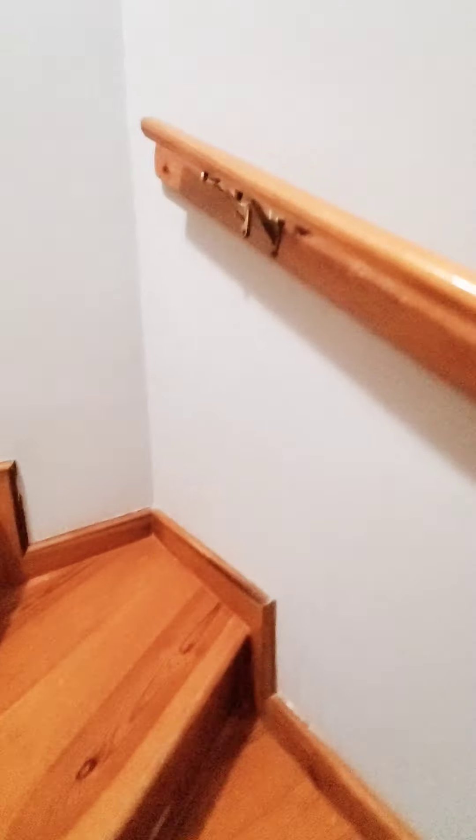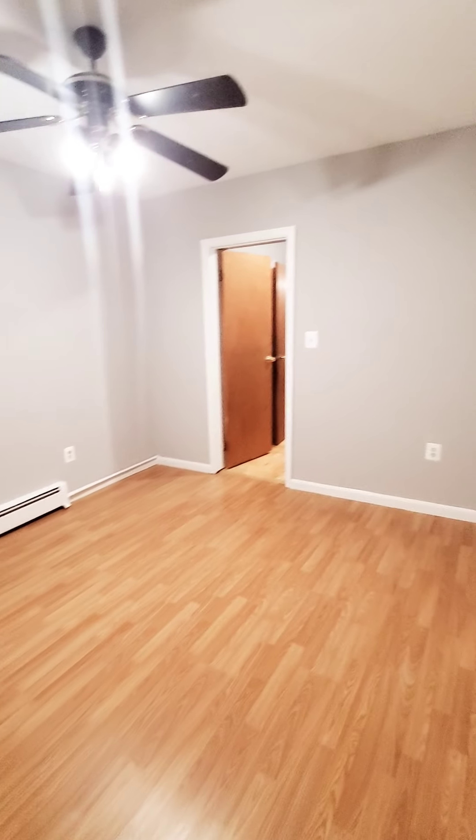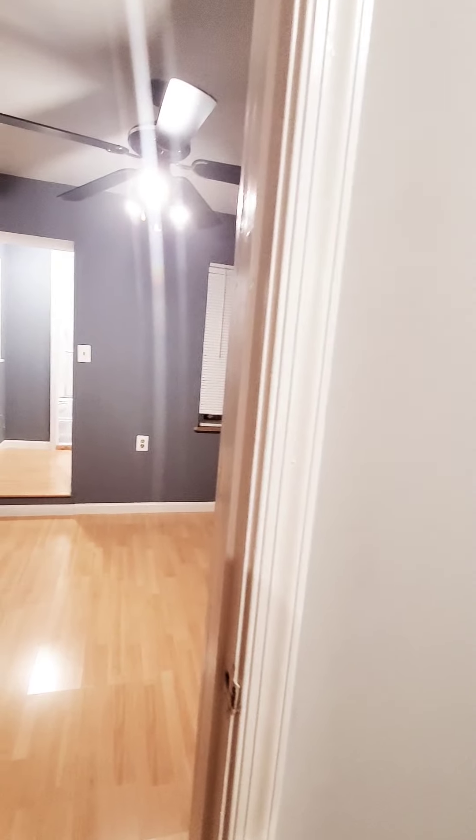Going upstairs now. We have the front bedroom here, and we have the second bedroom here. We also have a little hall closet.